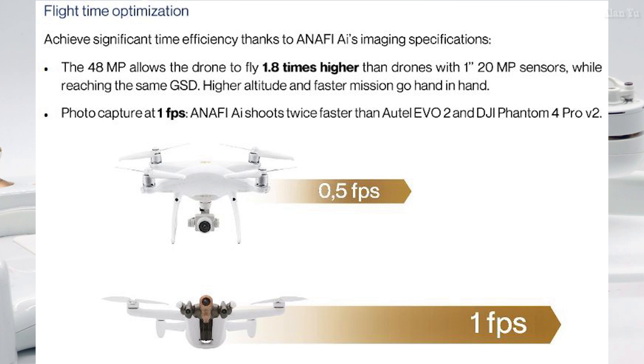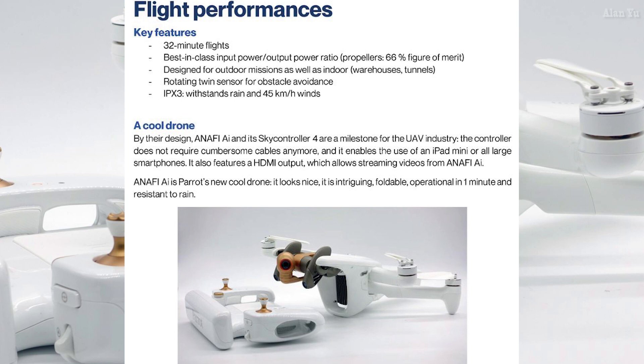They say photo captured at one FPS — the Anafi AI shoots twice as fast as the Autel Evo II and DJI Phantom 4 Pro V2. Overall, they say this thing can fly for about 32 minutes. What was really fascinating was they're saying this thing can withstand rain. Is it waterproof? Reading more details, it says it's IPX3. I'm not sure IPX3 would handle a huge rainstorm or the harsh rain we often get here — it's more like a sprinkle rating.